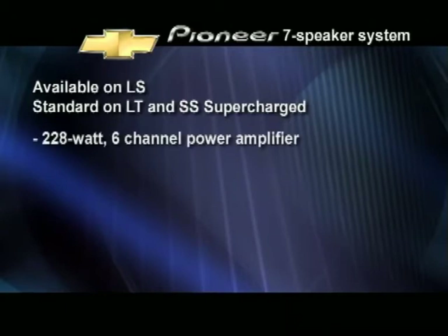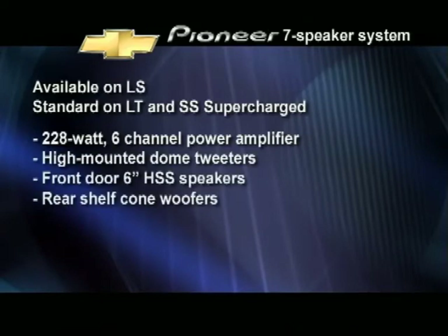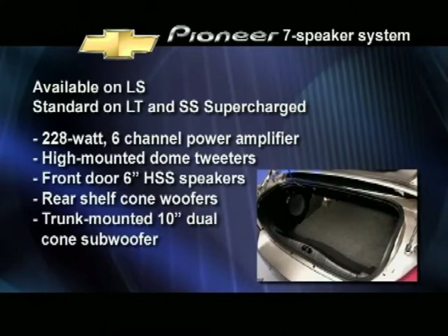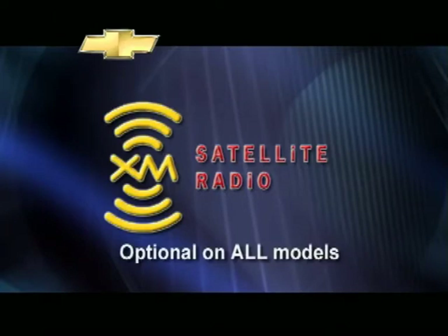A seven-speaker Pioneer system is available on LS and standard on LT and SS Supercharged for an incredible surround sound experience. This advanced system features 228 watts of power surging through six channels with an array of speakers including high-mounted dome tweeters, front and rear shelf woofers, and a powerful trunk-mounted 10-inch dual cone subwoofer. For those seeking a near-limitless selection of music genres, news, talk, and sports, XM satellite radio is optional on all models. Other great amenities include an optional sunroof and OnStar.